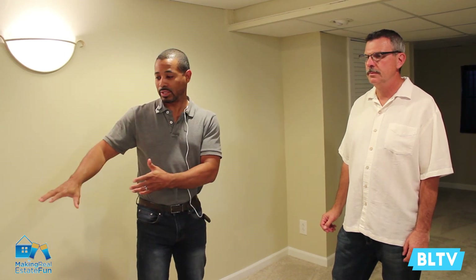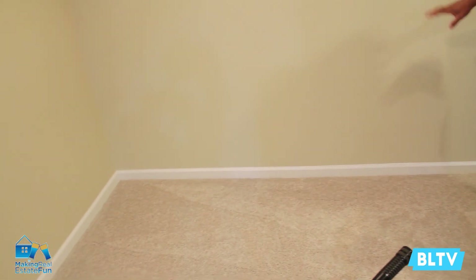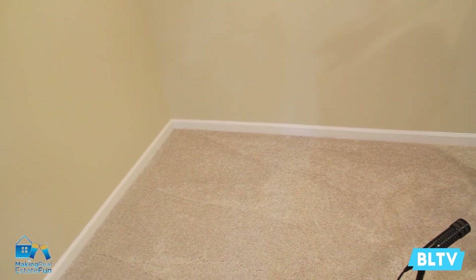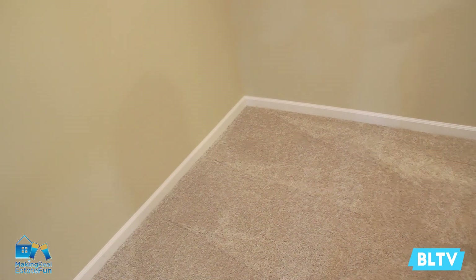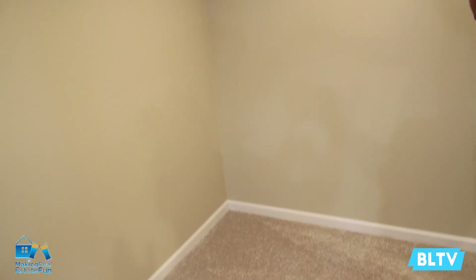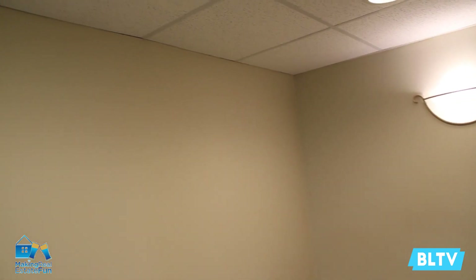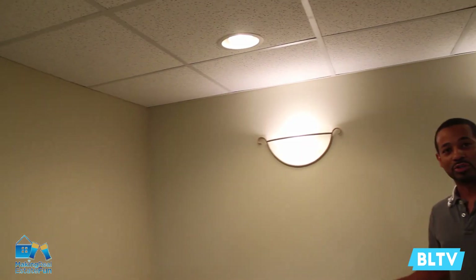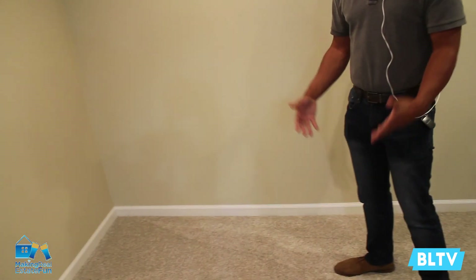Another thing to check when you're doing a walkthrough in the basement: look at the walls on the exterior portion of the house. Check the baseboards and the bottoms of the walls to see if there's any evidence of moisture or water. With a finished basement, what you can't see is behind the walls — if there are any cracks or seepage, you're not able to see that unless you see evidence down at the bottom. This house has no evidence of any moisture or seepage at the bottoms of the walls, which is great.